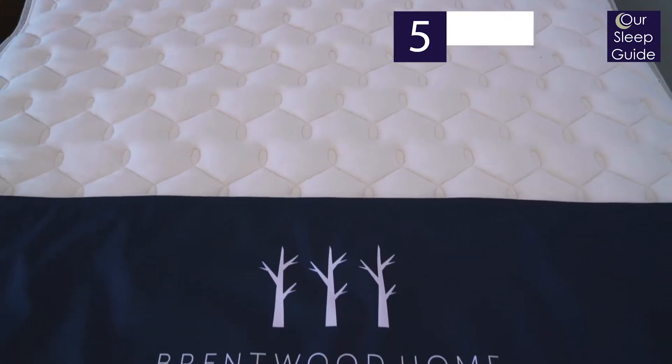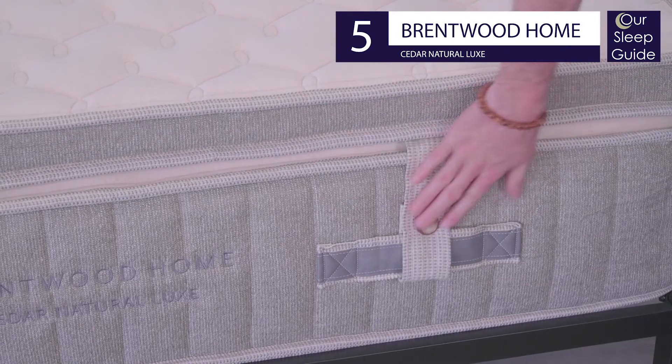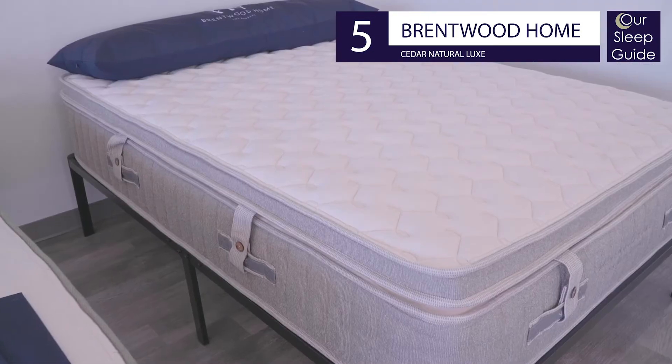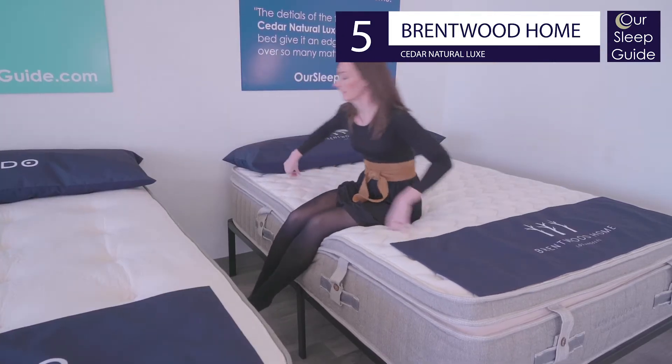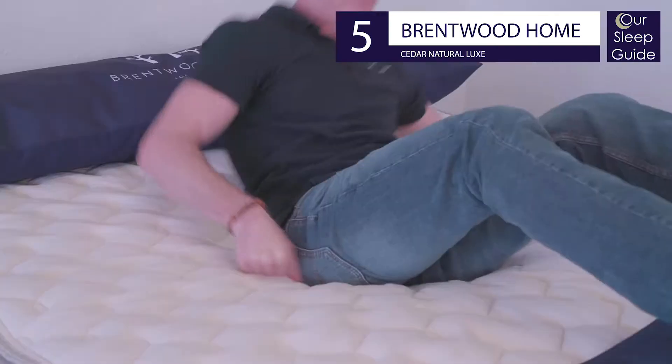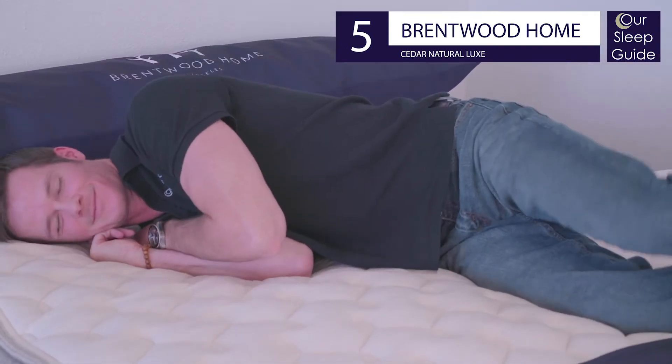Coming in at number five for the best natural mattress is the Cedar Natural Luxe by Brentwood Home. This bed features premium organic materials to create layers of support and comfort, using a zoned steel coil system with organic Dunlop latex, sheep's wool, and alpaca wool, and organic cotton to all create an amazing mattress that's 100% natural.